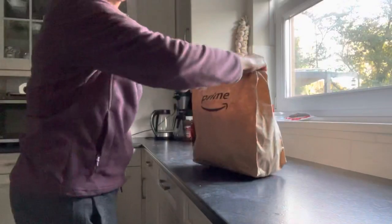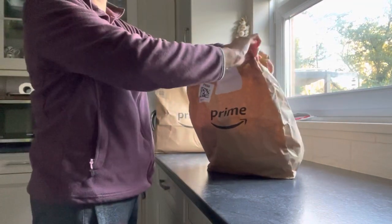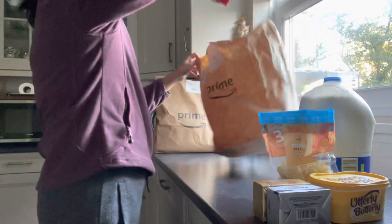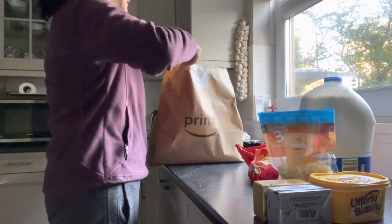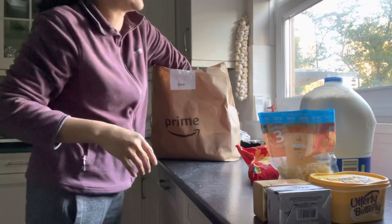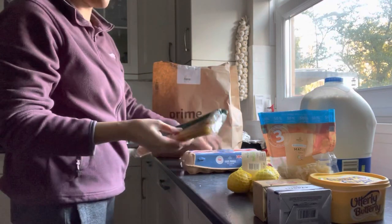This is bag number one. Let's open it up. Inside we have cheese, butter, and french fries — and more butter and cheese. Okay, this one, signal bars.